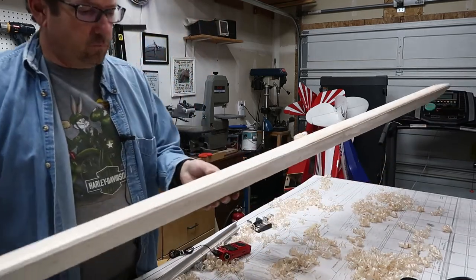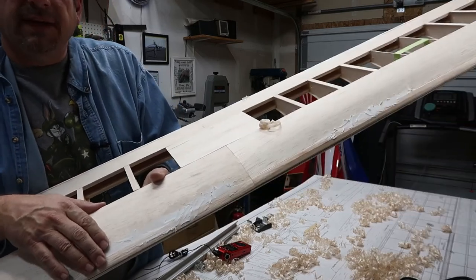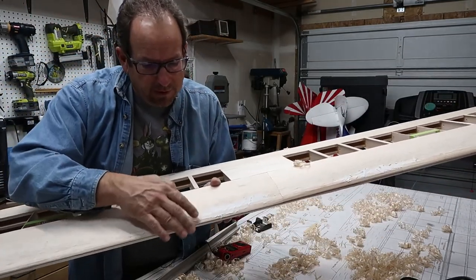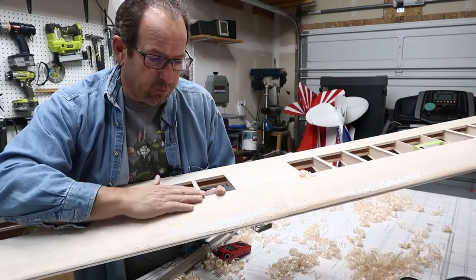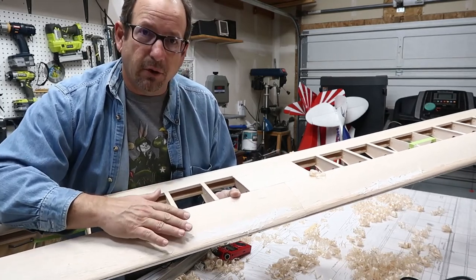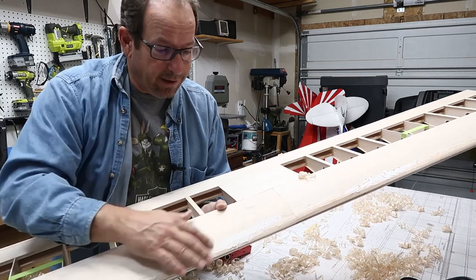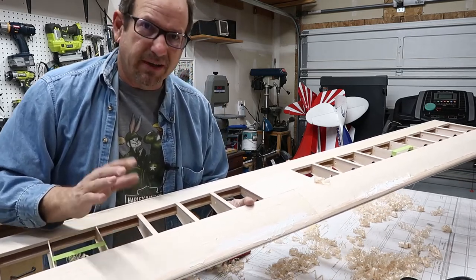Last night I put putty on the wing — super lightweight spackle putty into anything that looked like a low spot. When I do the final sanding over it, it'll make everything nice and smooth. This matters because when you go to put covering on the wing, everything that wasn't perfect shows up. You think covering it over will make imperfections disappear — it doesn't. You will see every little crack, every little variation in wood height. So you try to get as many imperfections out now so you don't have to worry about it when covering.